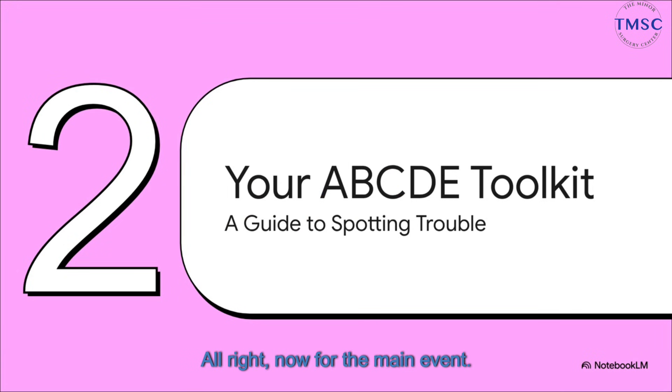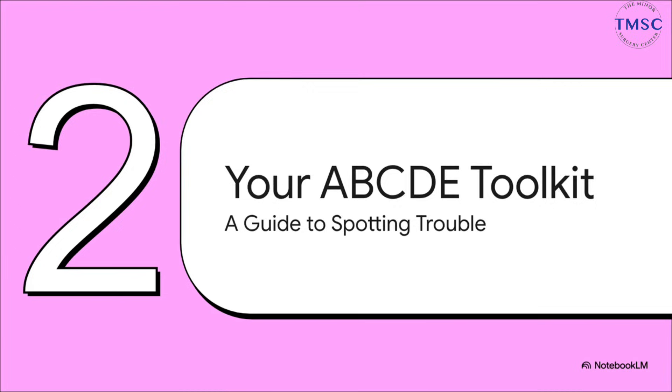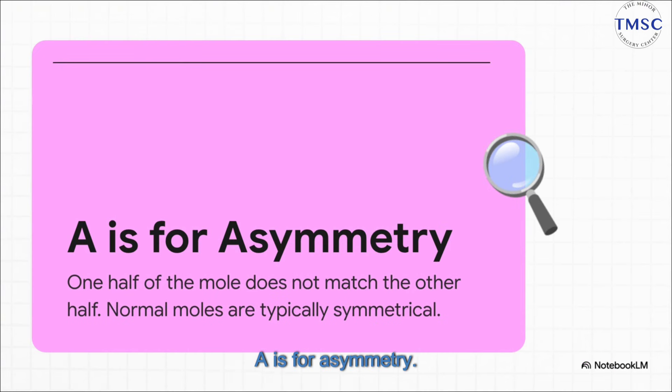Alright, now for the main event. This is the core of what you need to know: the ABCDE Toolkit. Think of it as your simple, easy-to-remember checklist. It's what the pros use, but it's designed for you and me to use at home. So let's break it down letter by letter. First up, A is for Asymmetry.